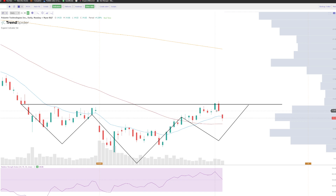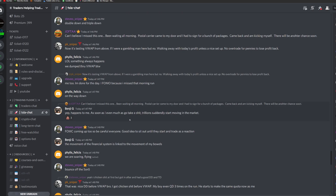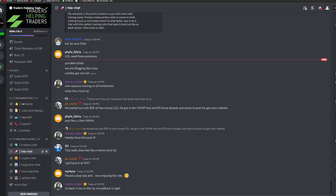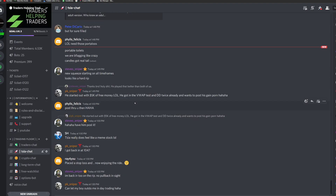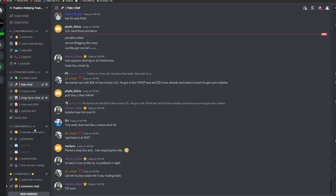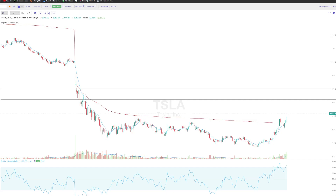Hit the like button, subscribe, check out our Discord community. I've thrown out two free trades within this community, both are doing very well right now — highly recommend you go ahead and check it out. You guys get access to free courses, free live streams, seminars, webinars — whole kit and caboodle is completely free. We are the best free trading community out there. The link is going to be in my description.